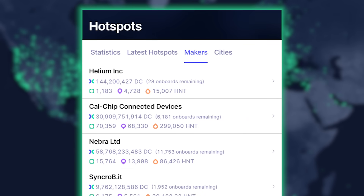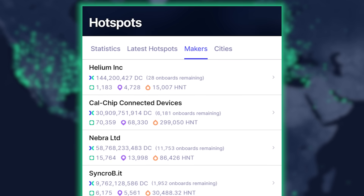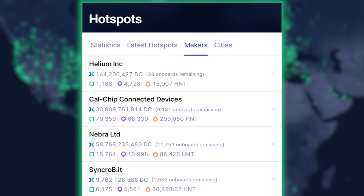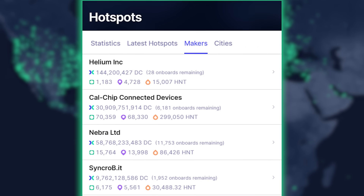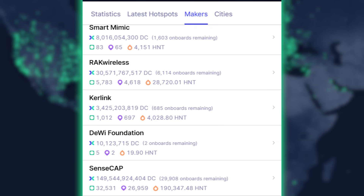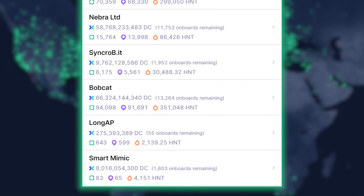Let's do a quick update on the biggest Helium hotspot manufacturers. Calchip is the distributor — or was — for Rack. Rack Wireless is big; they have 5,000 units under their name. But all these Calchip hotspots are Rack miners.